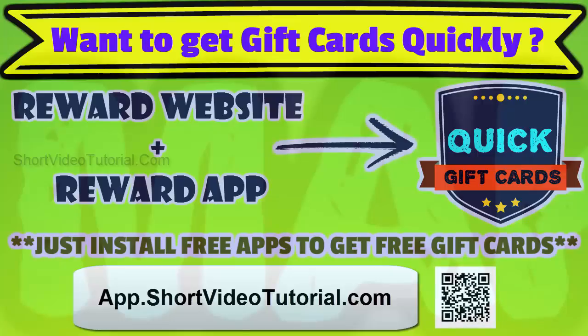The website links are given in the description below. We regularly update new easy tricks to get free stuff quickly. Subscribe to Short Video Tutorial to get more updates.